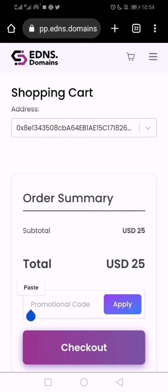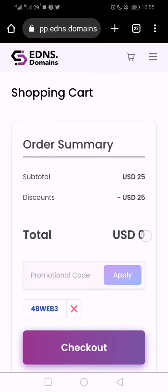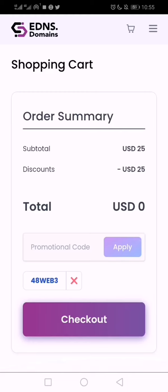They didn't give it to everybody, but here is what may be a public promo code: 48WEB3 — that's 4-8-W-E-B-3. Apply it. You must apply it, else you'd pay. Once applied, the price drops to zero dollars — so I'm paying nothing.